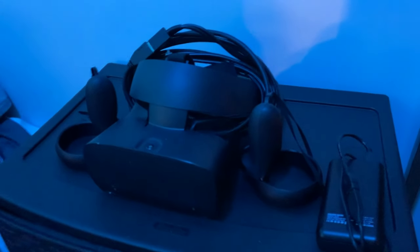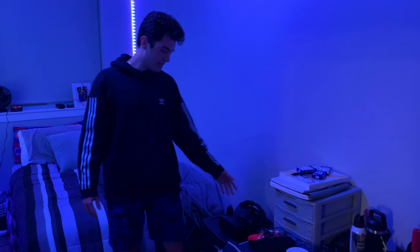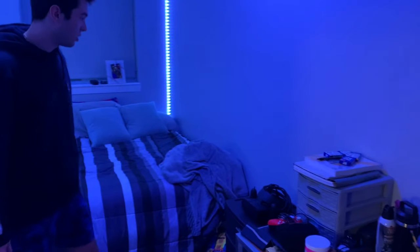Over here we got my Oculus Rift S. This is where I play my VR games. I haven't done anything on YouTube with VR, but if you guys want to see some videos like that, let me know down in the comment section below.